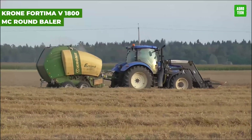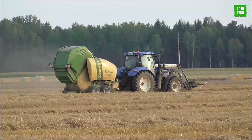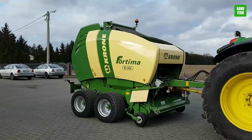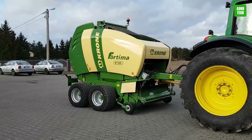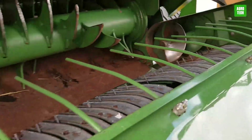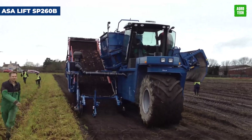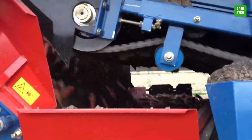The Krone Fortima V 1800 MC Round Baler excels in baling with precision. It features a variable bale size from 1 meter to 1.8 meters in diameter, tailored for different farming needs. Its advanced Krone multi-cut rotor cutting system includes up to 17 blades for fine chopping, enhancing bale density and quality. This baler operates efficiently across a range of conditions, with a durable design and easy maintenance, ideal for high-demand farming environments.